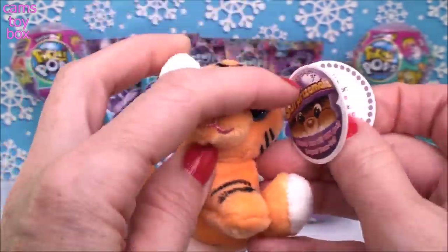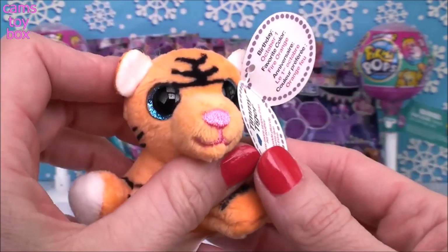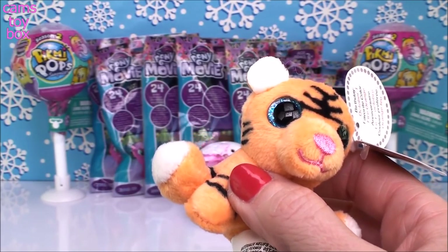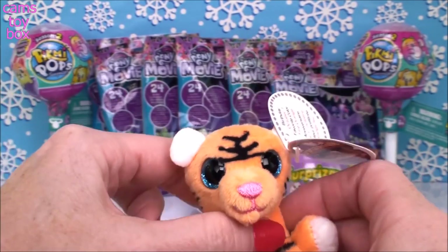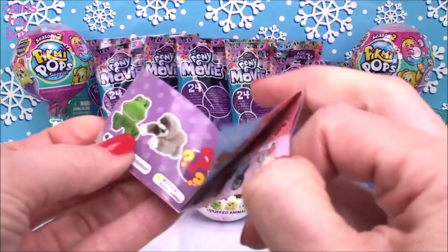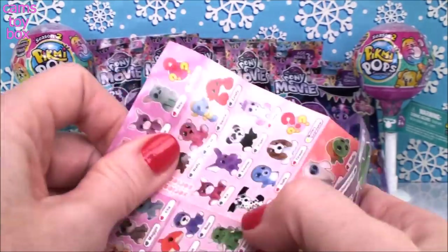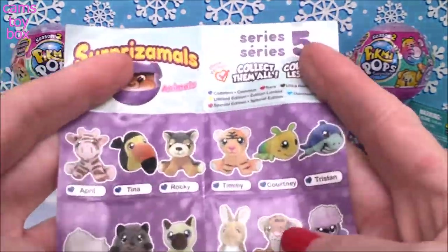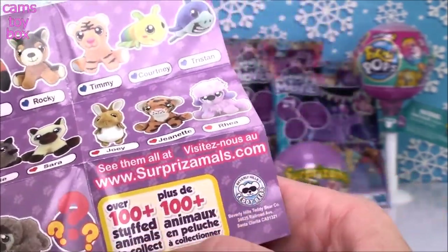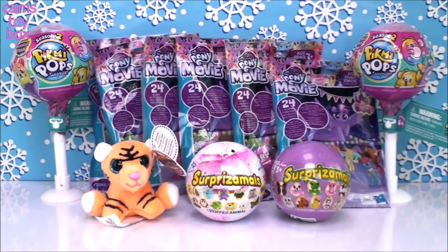This is Timmy Tiger, and Timmy Tiger has more stripes than his brother. I wonder if that means he's older. His birthday is October 1st and his favorite color is fire orange — well, that makes total sense! Let's take a quick look at the collector's guide to see if he's a common or rare Surprisamol. He's got a little blue heart, so I think he's common. And there he is on the first line — blue heart, confirmed common. He is so super cute!